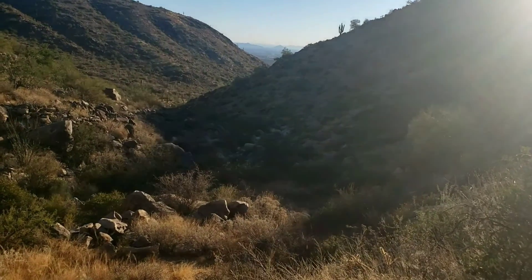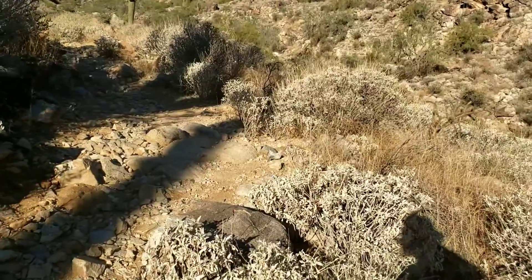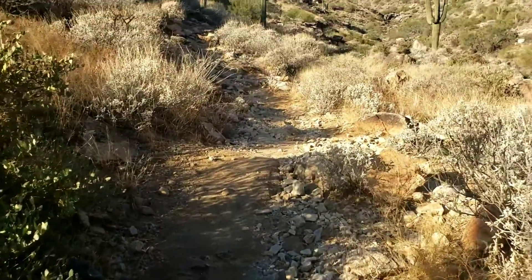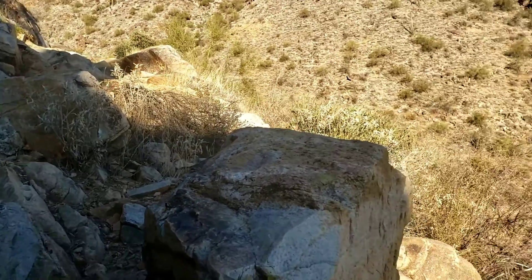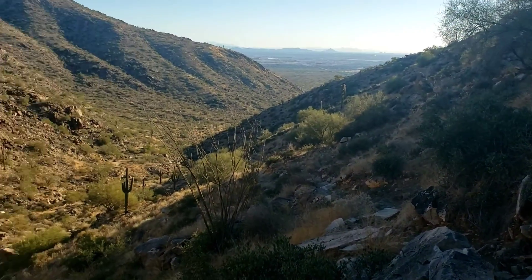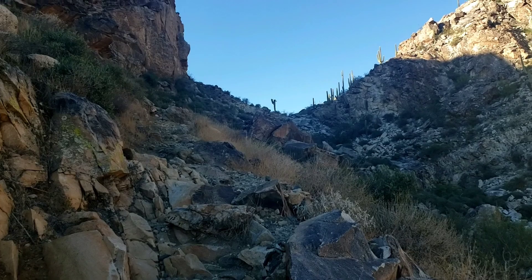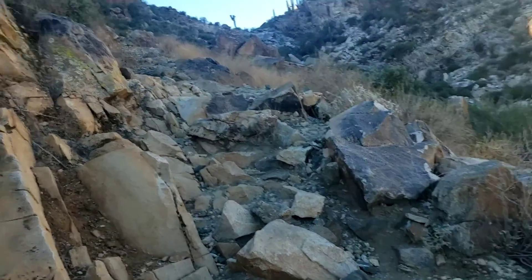Goat Camp Trail — it is a climb. More like billy goat trail. I'm surprised there's no bighorn sheep here, though there could be. Once I get up there, that'll be my first pack-off break. This is quite the journey.